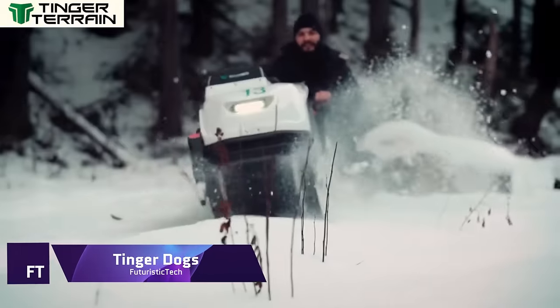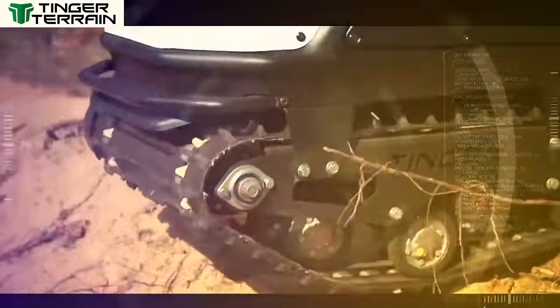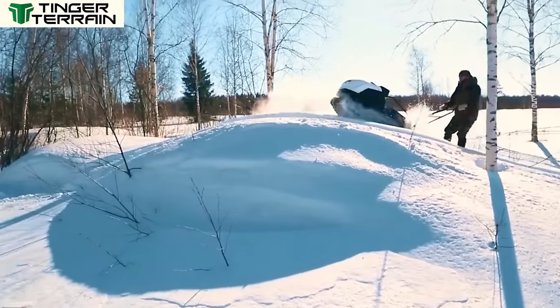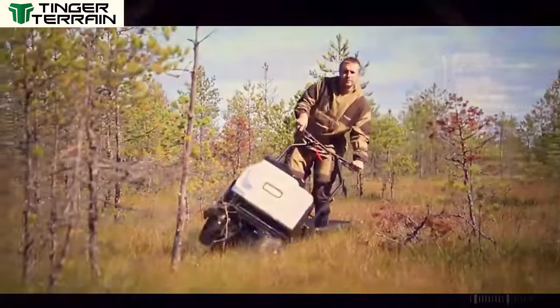Among all-terrain utility task machines, the Tinger Dog Pro stands out for its exceptional combination of price and adaptability. It is an efficient and space-saving substitute for conventional snowmobiles and ATVs that can traverse difficult terrains like ice, snow, marsh and forests. For individuals who love outdoor adventures, the Tinger Dog Pro is more than just a machine.